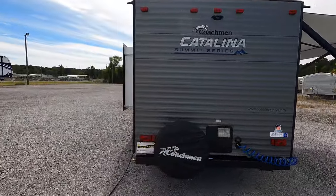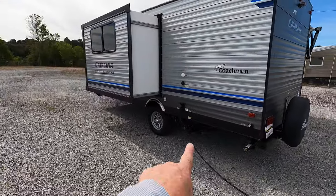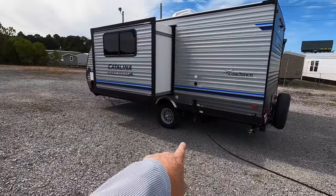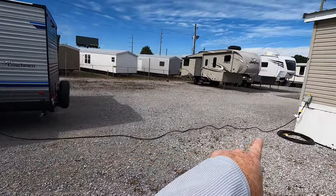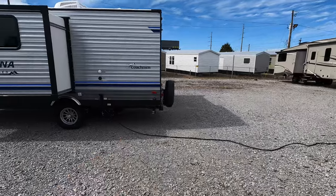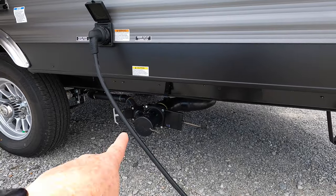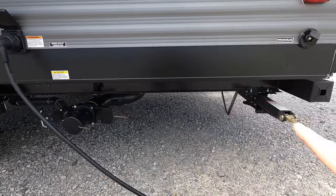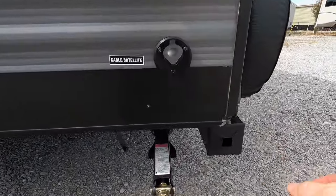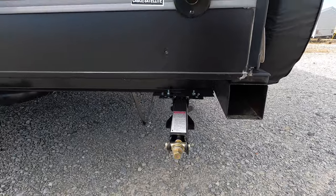Coming around to the other side, sewer connections on this coach — you're only going to have one, found right back here behind the tire. That is your shore power cord; this one's going to be about 25 feet in length — pretty decent-sized cord, 30 amps. Again, sewer connections: you've only got one gray and black handle located here. Once you're done camping, go ahead and take all your sewer lines and your water lines, tucking them inside of your 4x4 tube of the bumper, keeping them nicely stored and organized.